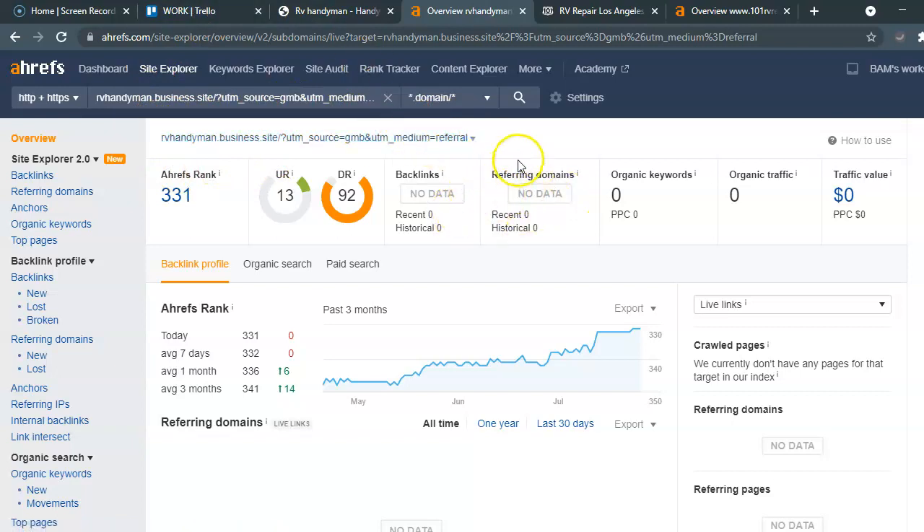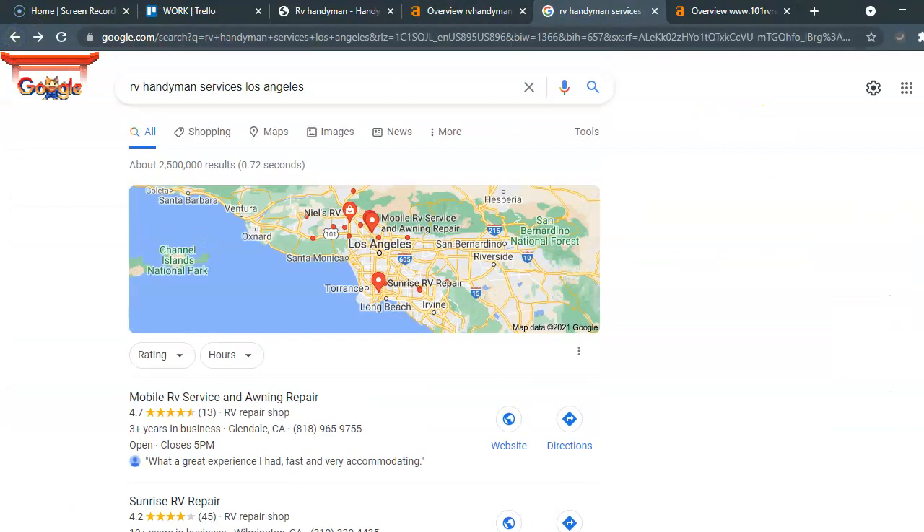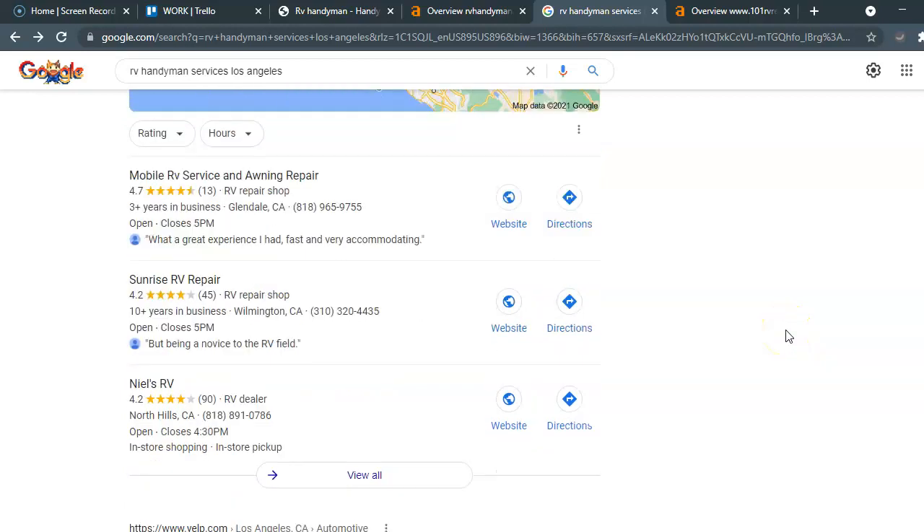To give you a better idea, I Googled 'RV repair in Los Angeles' and you're going to see RV Handyman Service Los Angeles. At the top you're going to see the local map pack, or the local pack. These are all basically Google My Business listings that have been optimized. You can have a Google My Business listing, but if it doesn't have the specific necessary content, the reviews, the images, or a website listed — it's not going to be found at the top of Google.